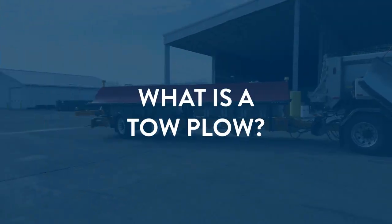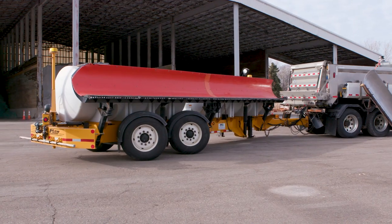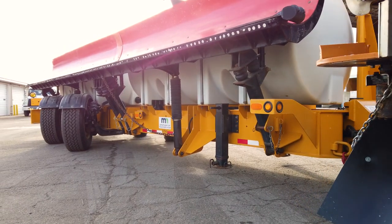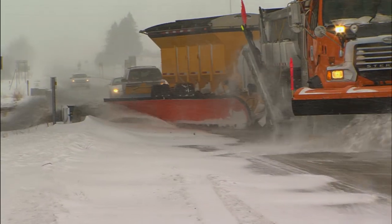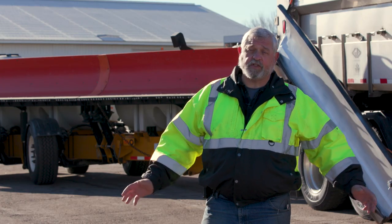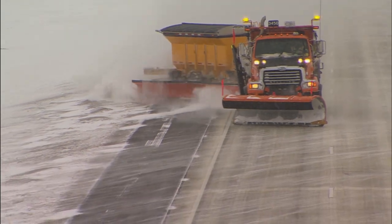In today's MnDOT Minute, we show off our tow plow. This attachment on the back of a snow plow allows our drivers to clear off even more snow at one time than what a typical truck can do alone. It's extremely helpful, especially down here in the metro area where we've got multiple lane roads. You can clear two lanes with one truck.